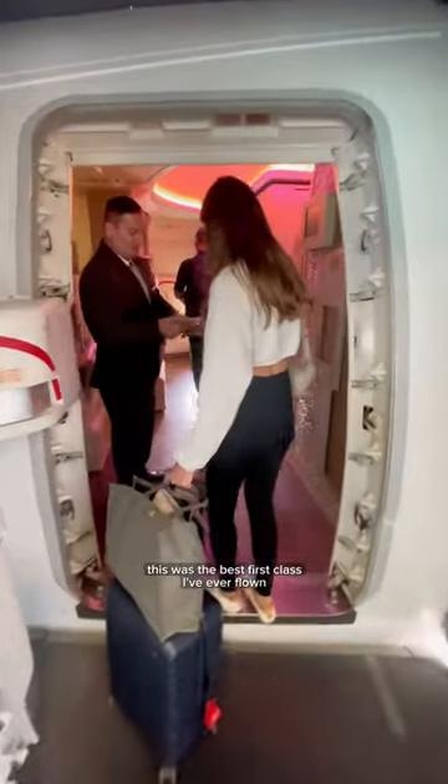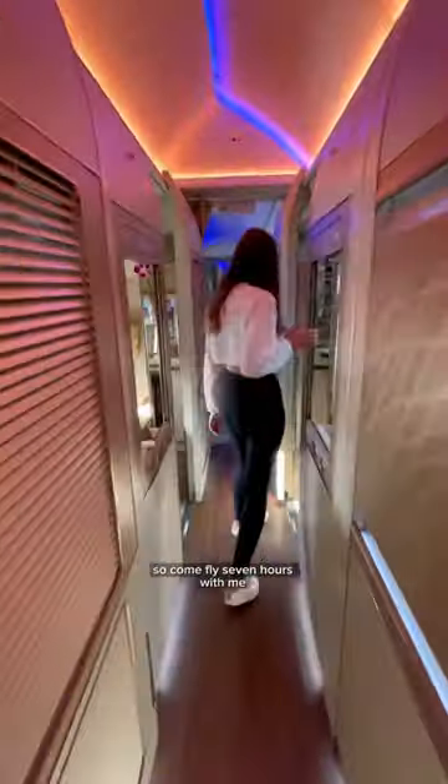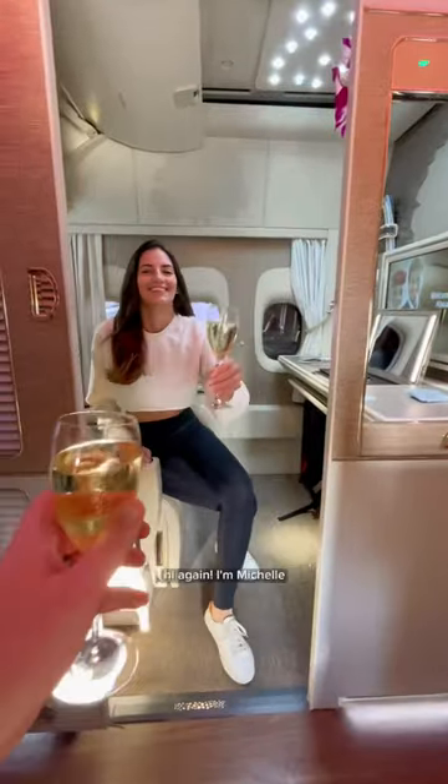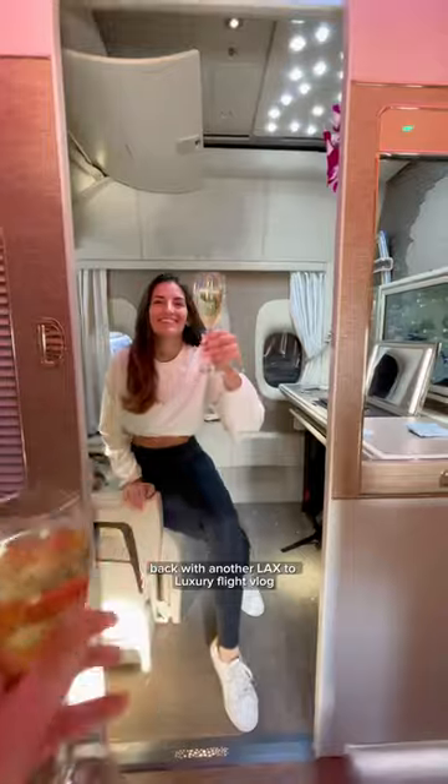This was the best first class I've ever flown, and that's saying a lot. Come fly seven hours with me in the Emirates Game Changer first class suite from Dubai to Frankfurt. I'm Michelle, back with another LAX Luxury Flight Vlog.